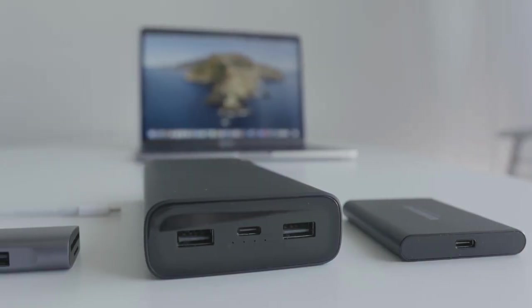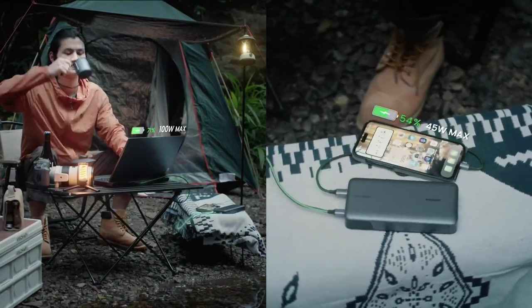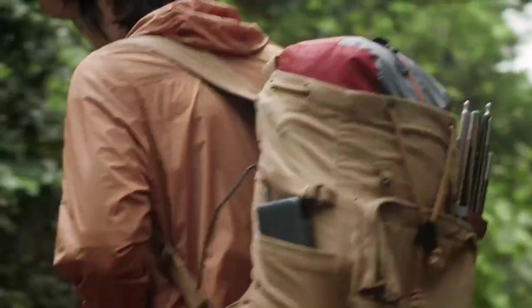Whether you're a globetrotter, a gamer on the go, or just someone who values staying connected, we've got the perfect portable chargers lined up for you. So, without further ado, let's dive into the world of uninterrupted power.